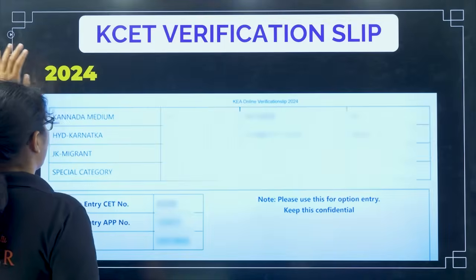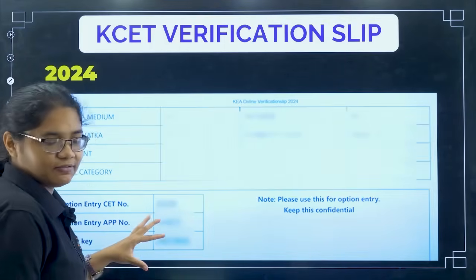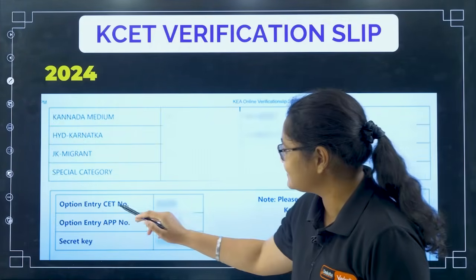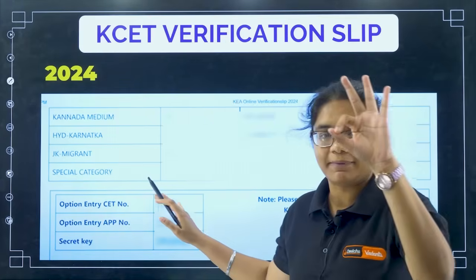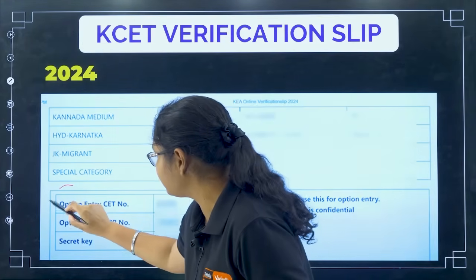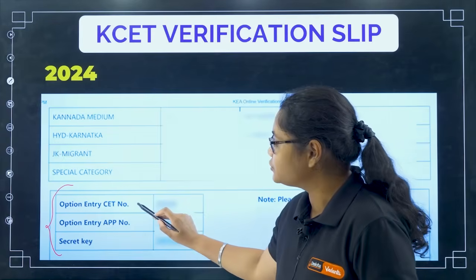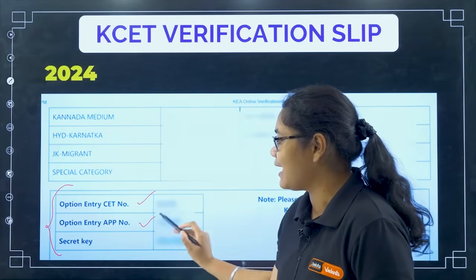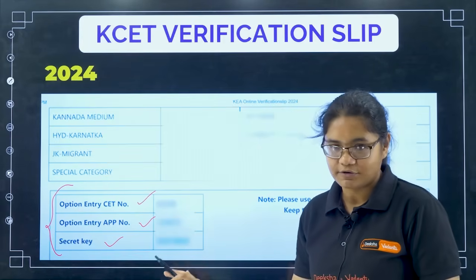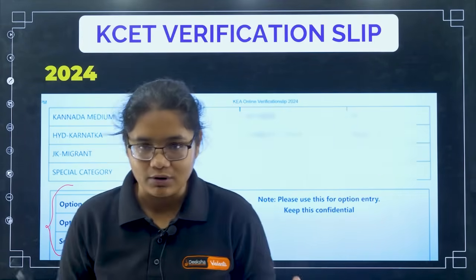Now let me show you the 2024 verification slip. It was a three-page slip, and on the third page there was a column where the option entry CT number, option entry application number, and the secret key were given to the students.